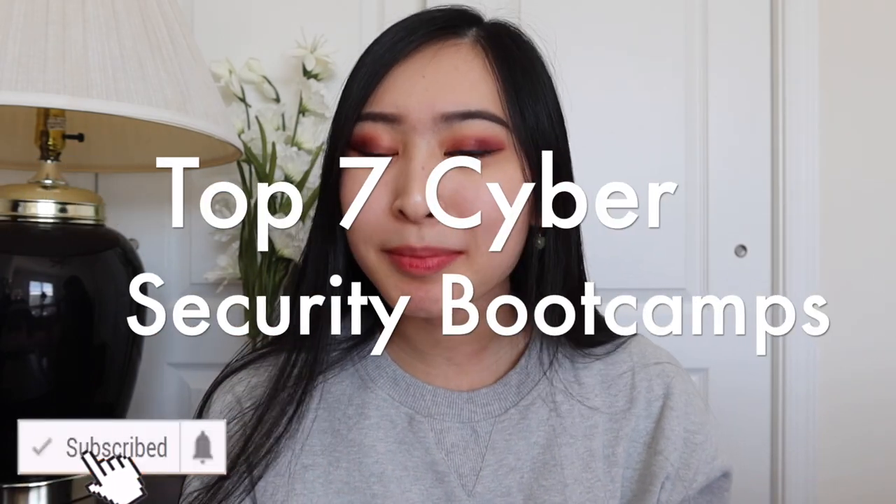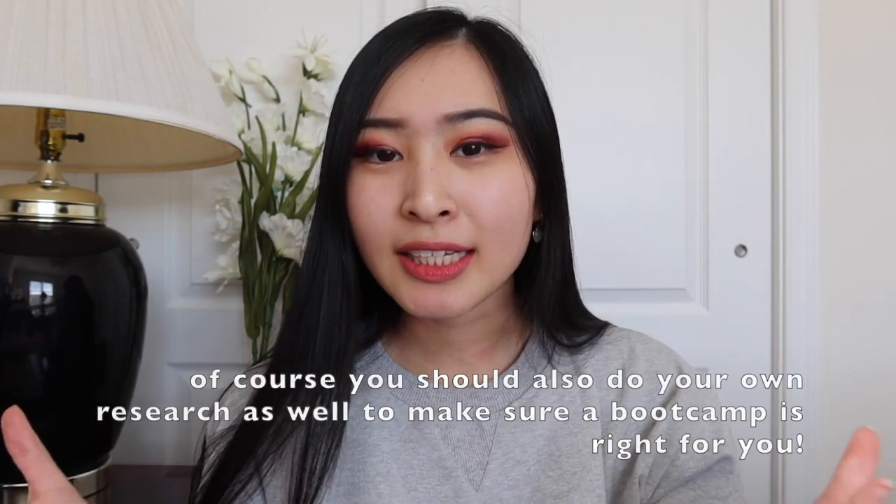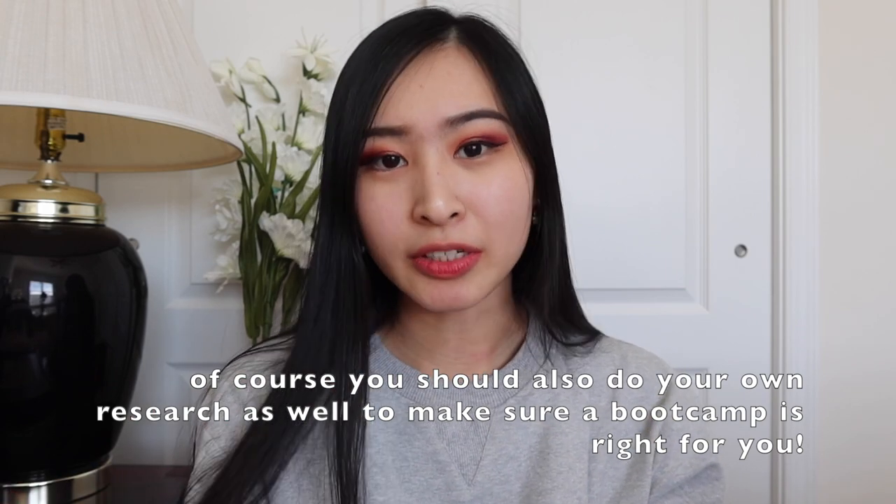As you can see by the title, we will be discussing the best cybersecurity bootcamps out there. I always get questions and comments from you guys asking which cybersecurity bootcamps are the most worth it. Some of them are niched in specific roles like cybersecurity analysts, others are more general, and some are part of actual engineering schools like UC Berkeley. So this will be a really diversified list to help you choose the perfect one just for you.